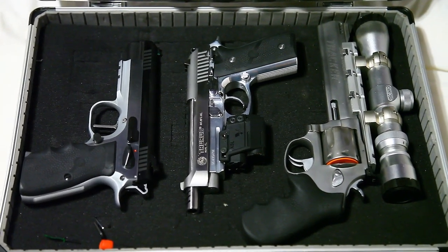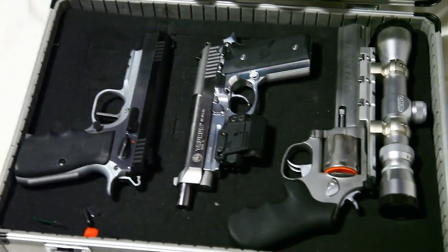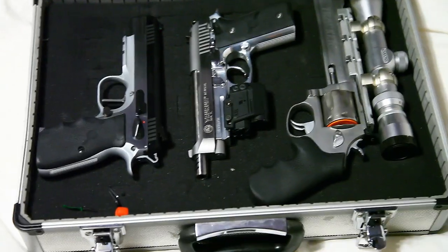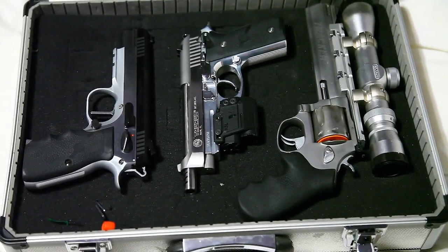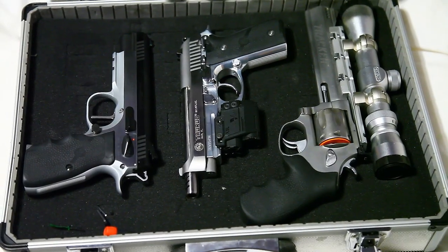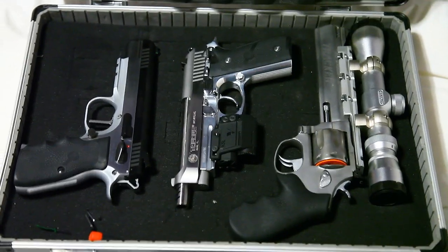...a Tanfoglio Witness Elite Match, nine millimeter, single action — probably my favorite out of all three. In the middle there is a Taurus PT-100, 40 cal, and then on the right is a Taurus Tracker 357 Magnum with a six and a half inch barrel. They're all pretty sweet.